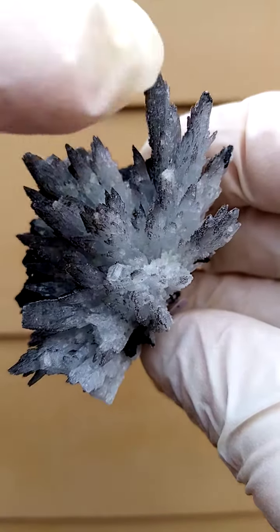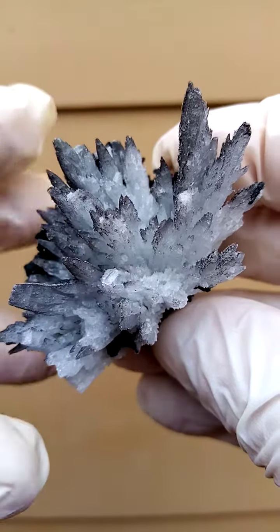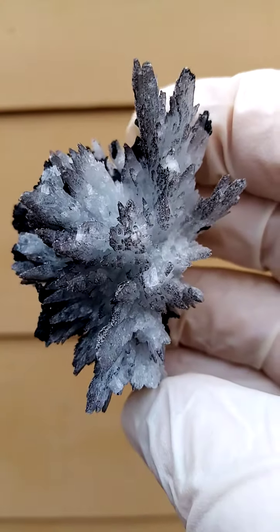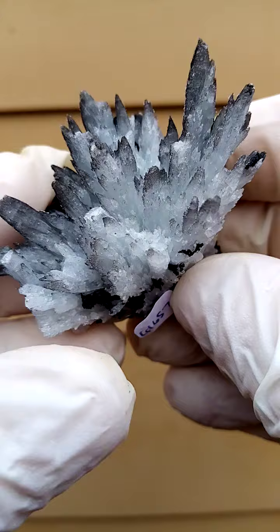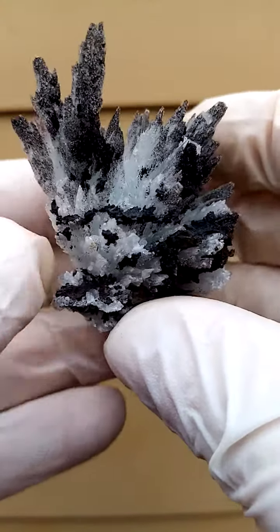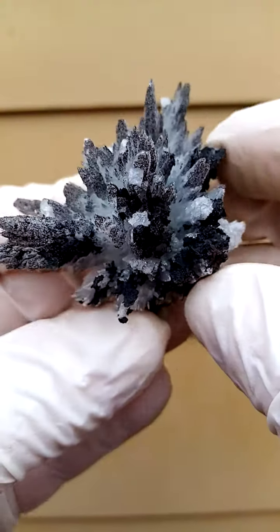Celestine with a slight dusting of manganite — the gray dusting you see across it — with a little bit of contact on some of the crystals. The reason for this is that these specimens were actually sitting on the ceiling of the cavity, and as they came down they fell to the ground.